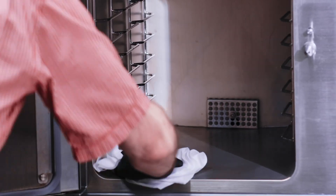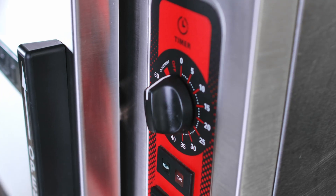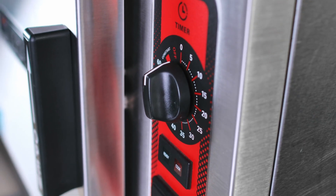It comes in three and five pan capacity. It also has coved corners for easy cleaning, and it has an electromechanical 60-minute timer.